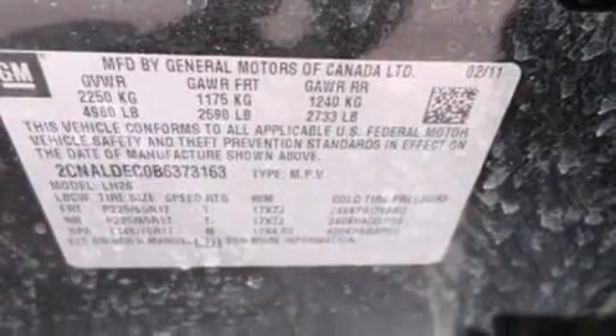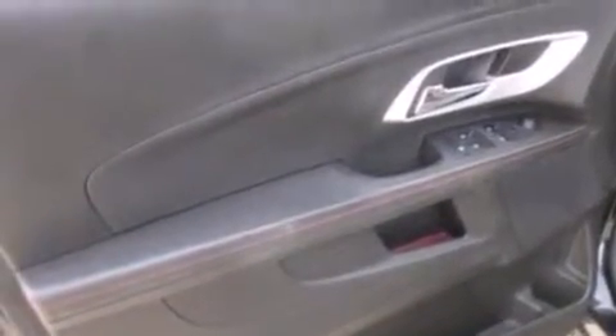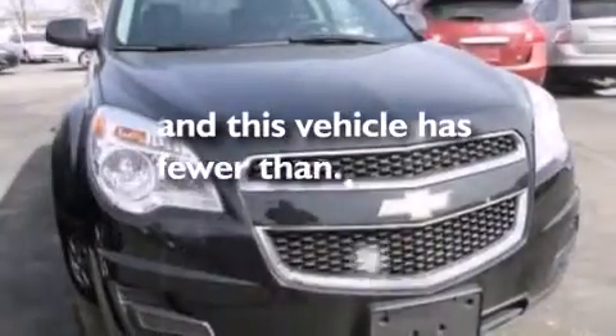The following features are also included: a power driver's seat, air conditioning, cruise control, a six-speaker audio system, leather and alloy steering wheel trim, 12-volt power outlets, front side impact airbags, a split folding rear seat, full power accessories, and this vehicle has less than 46,000 miles.